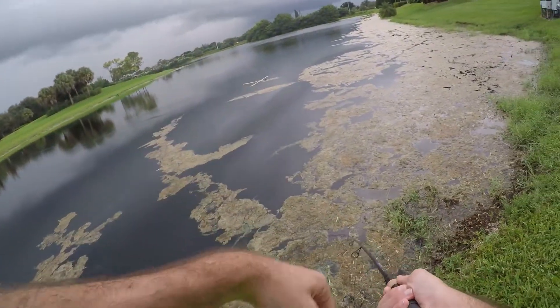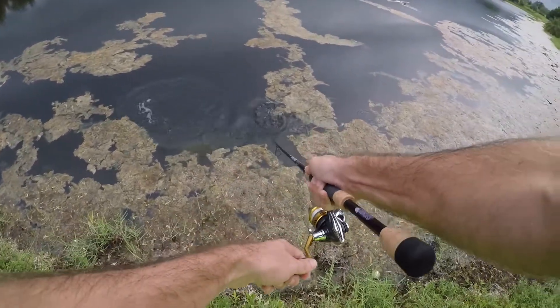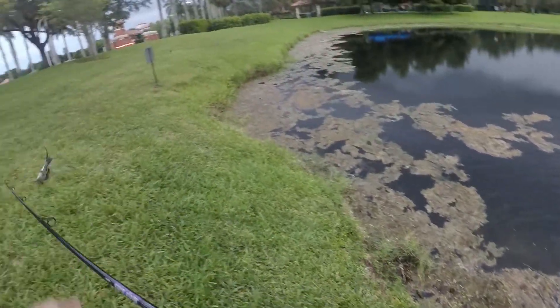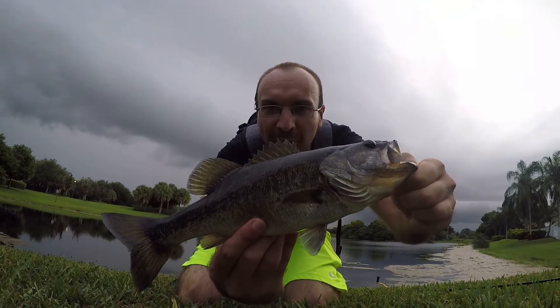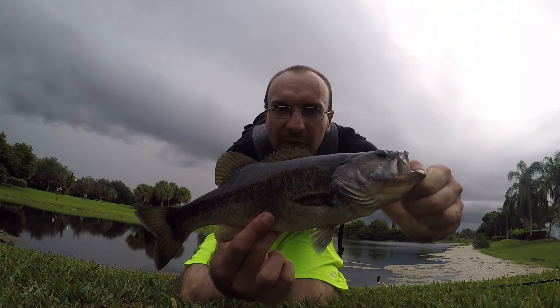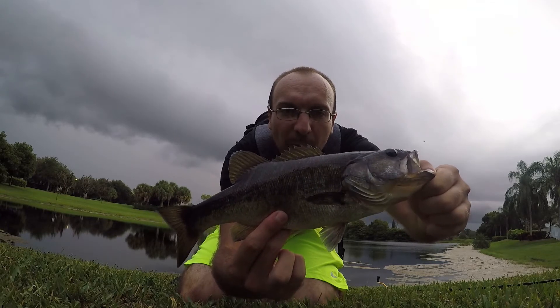Fish on — largemouth! All right, first fish on the hellgramite today. Come on up here! Second largemouth of the day and the biggest fish of the day too. Not super long but he's got a nice little belly on him. First one on the hellgramite — we'll let this one go and maybe get one more before the sun sets and that storm rolls through.